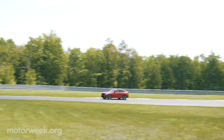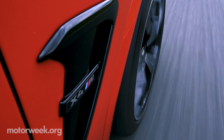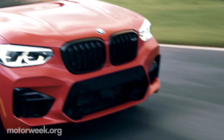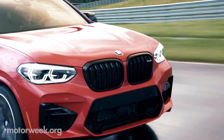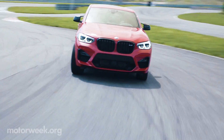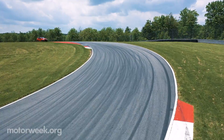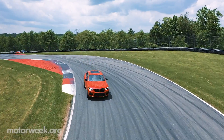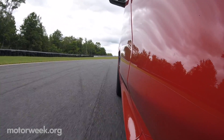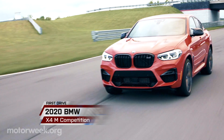BMW has always had an athletic attitude about utilities. Add an M to the badge, and it gets even more interesting. The newest of these mighty Bavarian machines is the 473-horsepower 2020 BMW X4M. But the desire for dynamic driving goes even further, so we headed to the Monticello Motor Club in New York, where we aimed for the apexes in the 2020 BMW X4M Competition.